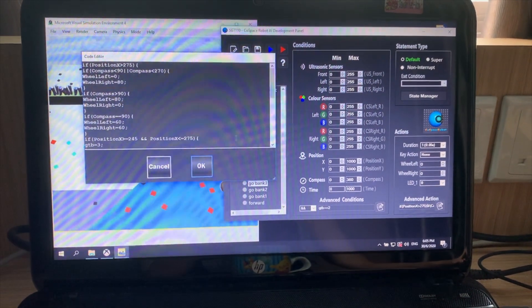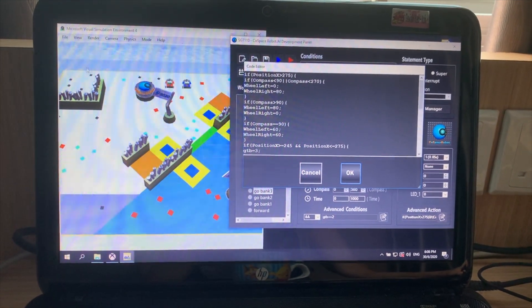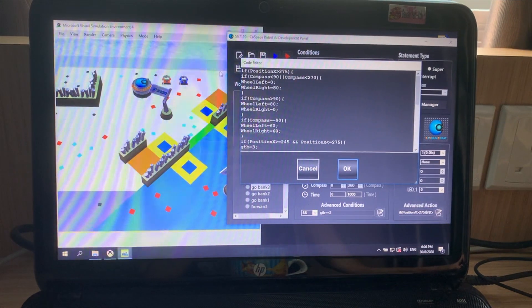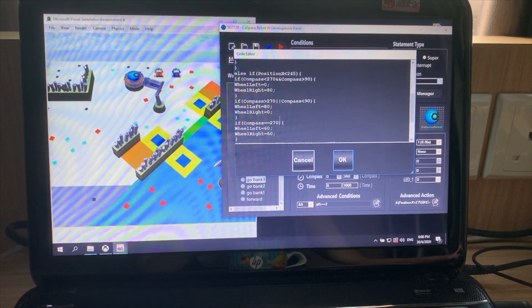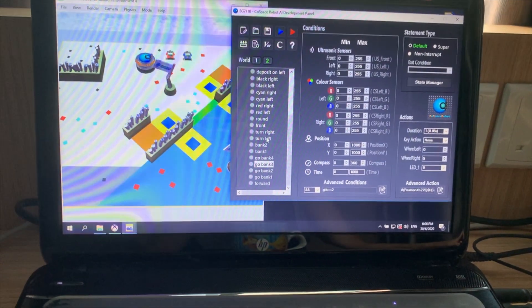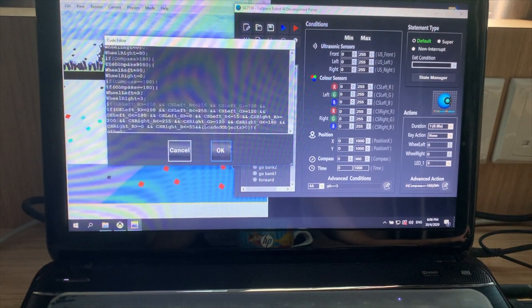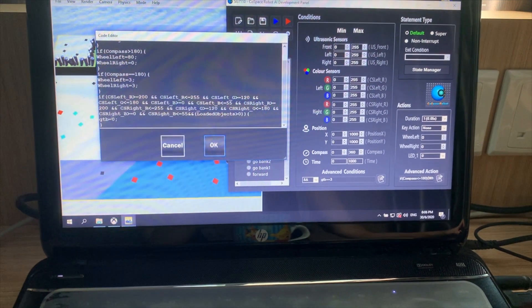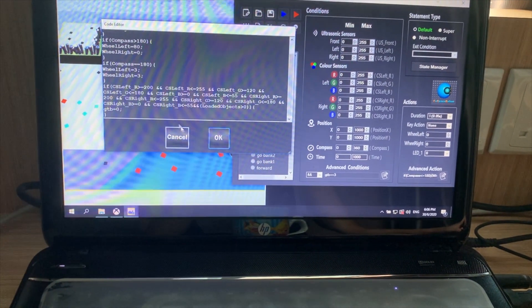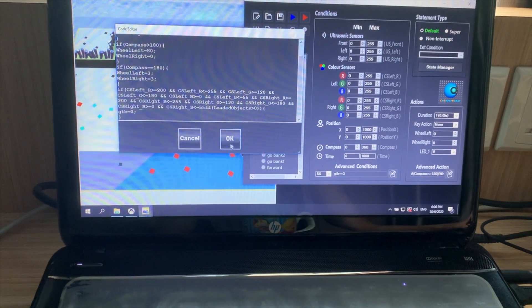When go to bank is 2, it will check its x position. If x is on one side it will move to the right, and if x is on the other side it will move to the left. When it's in the target area, it will make go to bank equal to 3. And when go to bank equals 3, it will move down until it sees the bank color and make the variable go to bank (gtb) equal to 0, so that my robot will bank and the variable will reset, causing no bugs to occur.